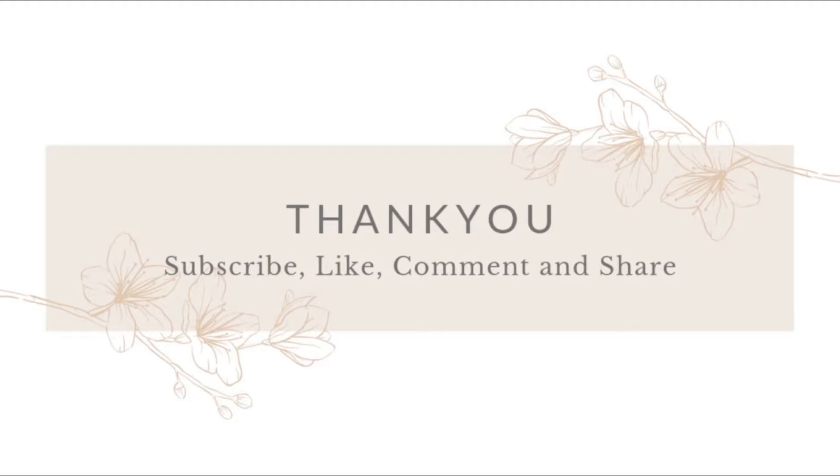So guys, this is all about today's video. I hope you liked this video. If you enjoyed it, then please hit the like button and comment — tell me how you liked today's collection and how you felt. I will see you in the next video with a new collection. Bye!